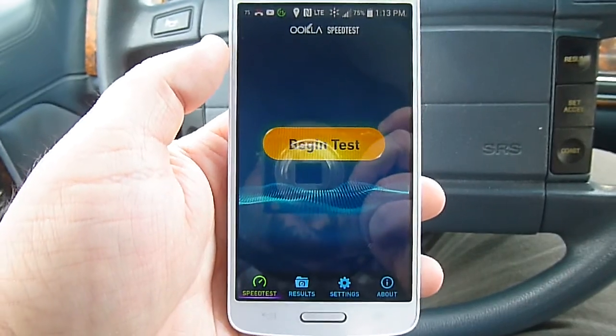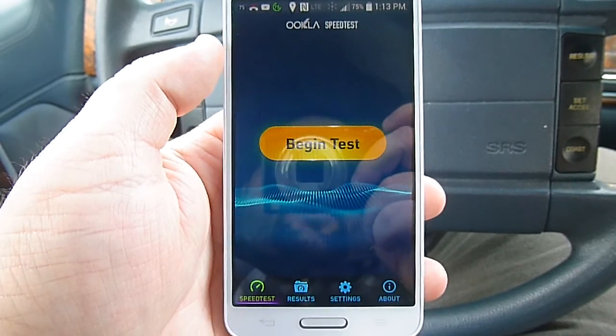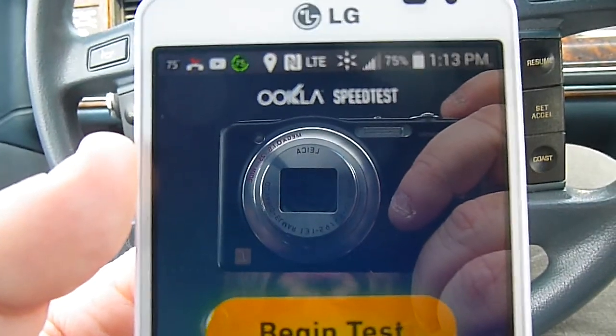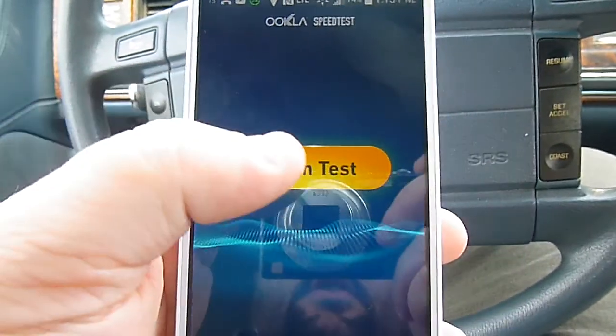Hey everyone, Carolina Venom here. Going to do a quick speed test here on the LG Volt from Virgin Mobile in LTE service, almost full service here. So let's go ahead and run this test.